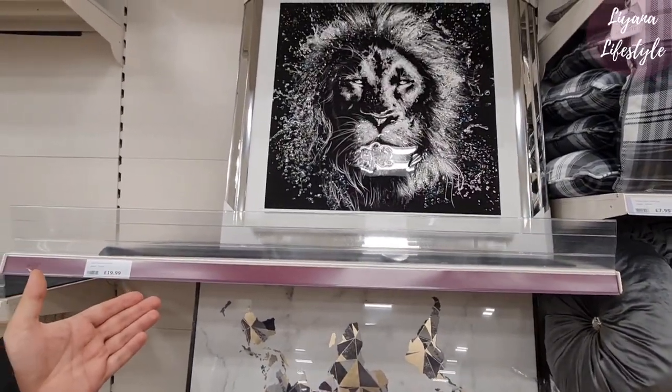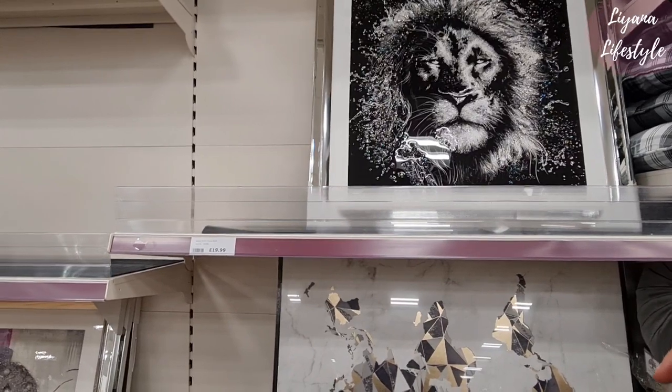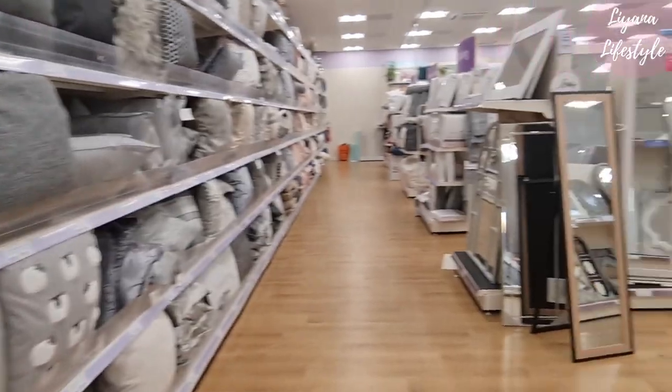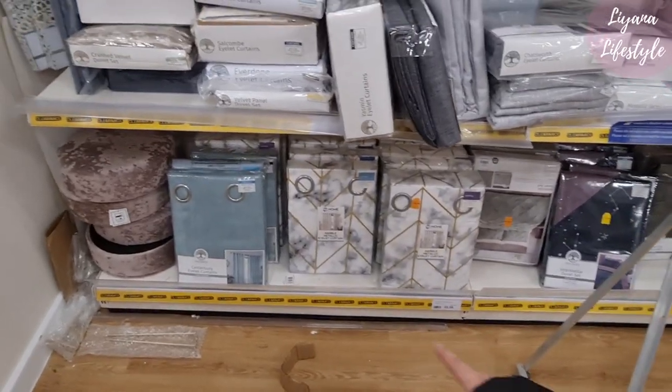Oh my god, that's the most expensive — that's you on the toilet! Wow, that's majestic. Also me when I'm sleeping — no, that's you when you're angry! They have a huge clearance on the curtains.